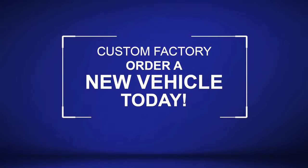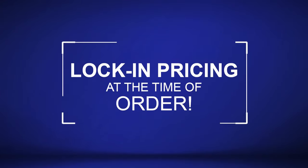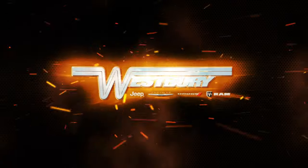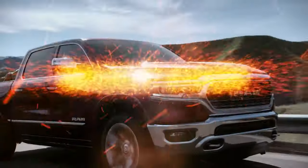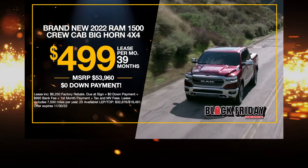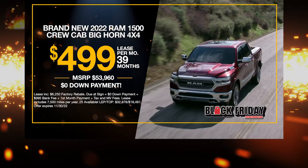Custom factory order a new vehicle today. Lock in pricing at the time of order. Get the new Ram 1500 Bighorn at the exclusive VIP price.